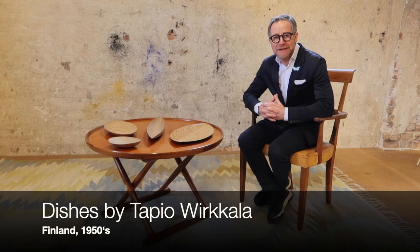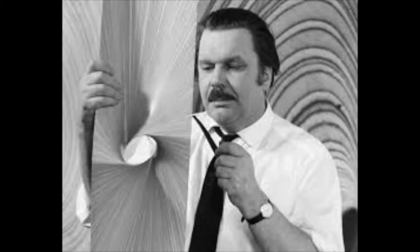Hi, welcome to Object of the Day. Today we'll be looking at some pieces by Tapio Virkela, the Finnish artist and designer.